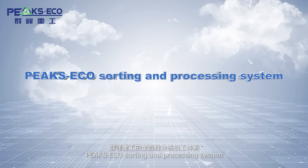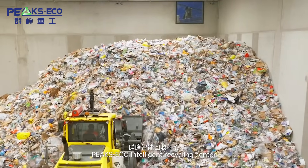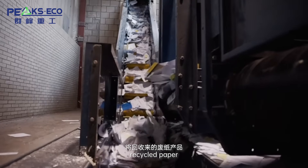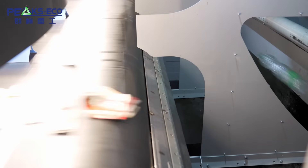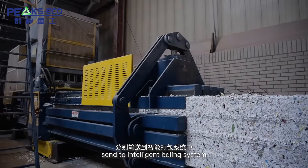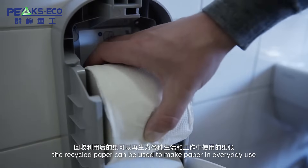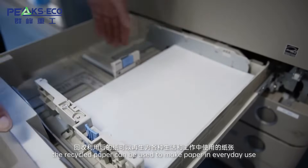PixEco Sorting and Processing System — Paper Recycling Center: Recycled paper is sorted by machines into different paper types, pre-shredded and classified. These papers are then sent to the intelligent baling system for hydraulic baling. The recycled paper can be used to make new paper in the area where it is collected.